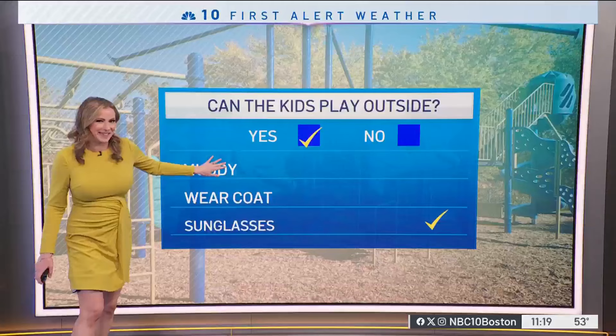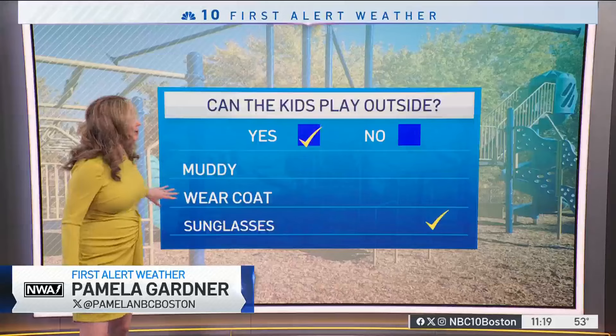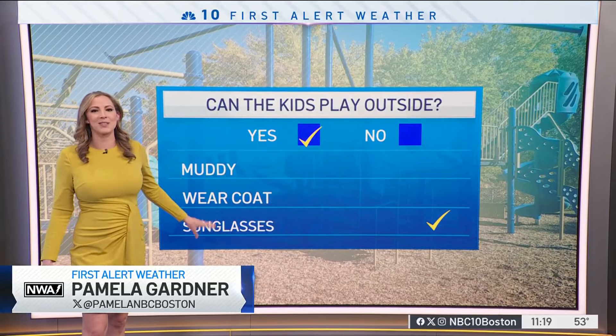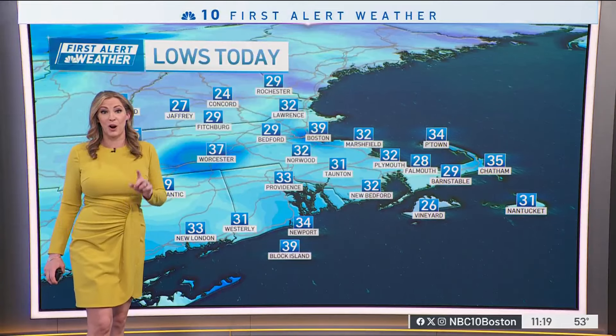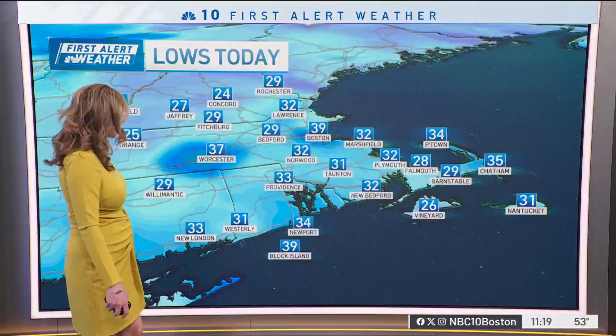It won't be muddy. We've been allowed to dry out. That rain from over the weekend has soaked in for the most part. You don't need to wear a coat today and the sunglasses are necessary — tons and tons of sunshine.